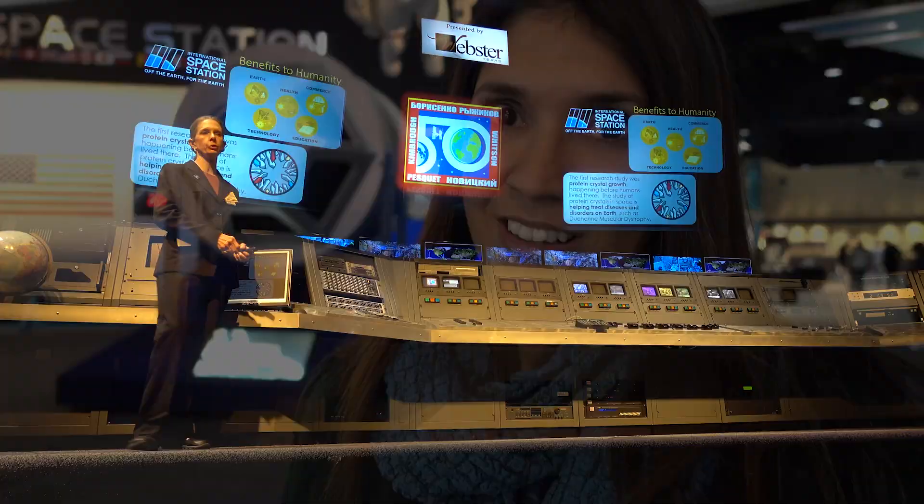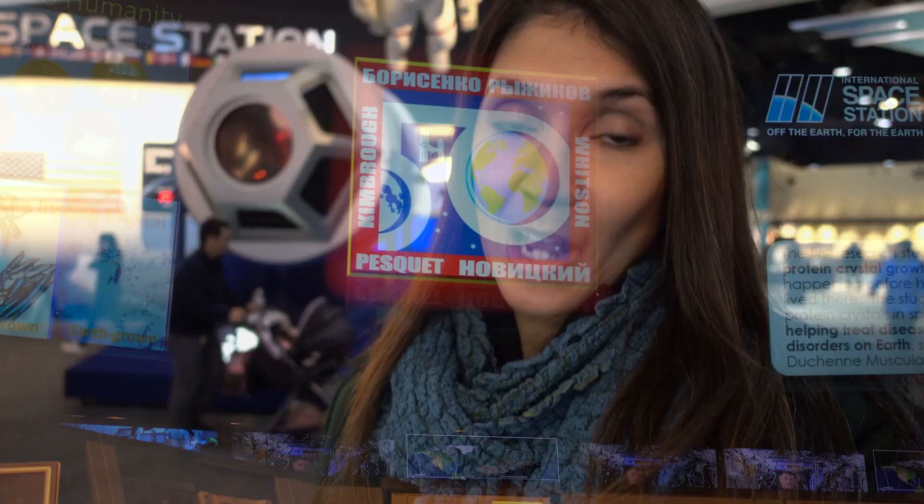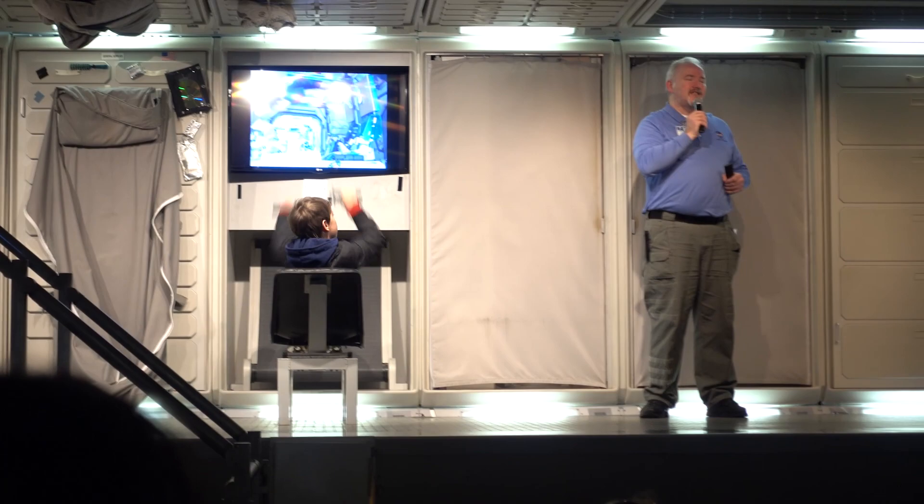They need to recycle even the urine. Also, the lack of gravity damages the muscles, so astronauts must exercise at least two hours every day. The Expedition 50 crew currently on board the station exercises with similar equipment.